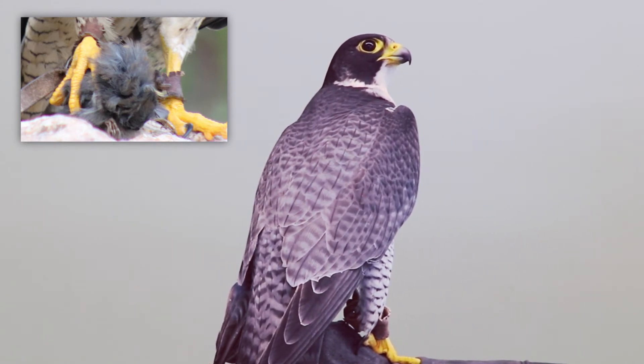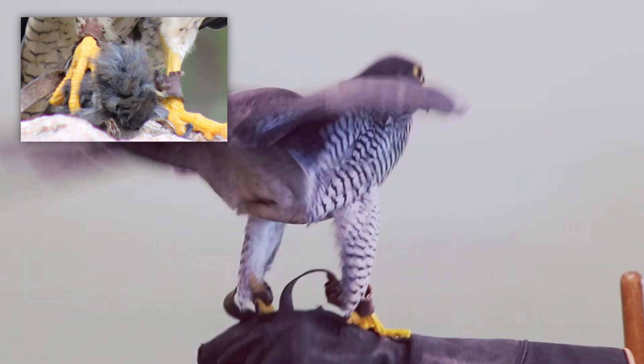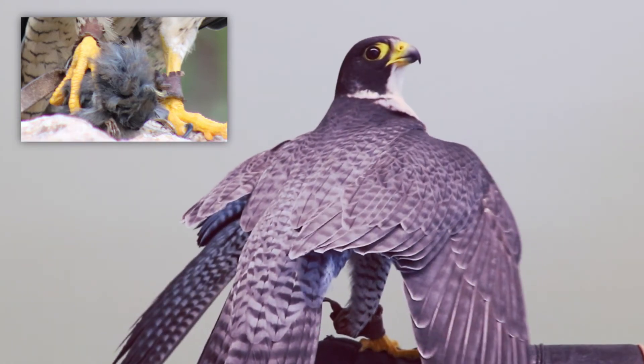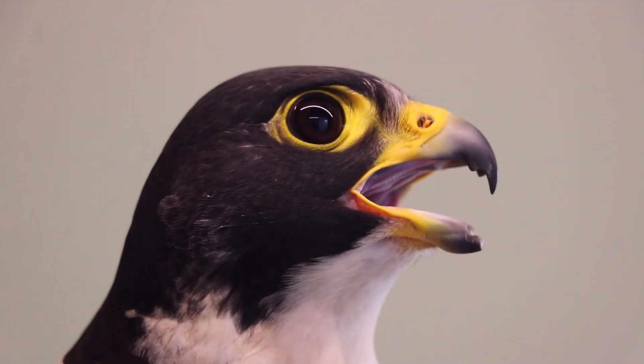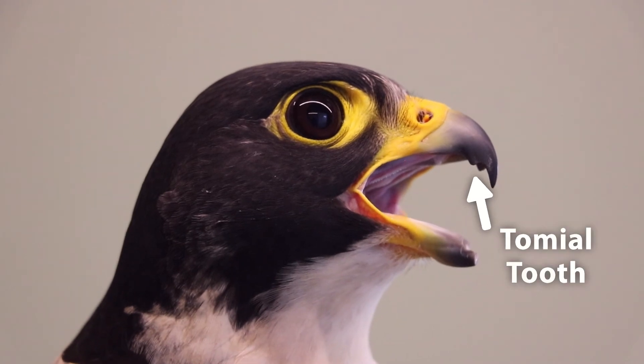That's how they hunt — it's incredible. Once they get close enough to that prey, they fling their feet forward and ball up their foot into a fist, punching that bird right out of the sky. Usually when something gets punched at 200 miles per hour it dies instantly. However, sometimes that animal is still alive, so the peregrine grabs onto that prey as they're falling to the ground. At the bottom, he will take his tomial tooth and sever the spinal cord of that animal so it dies and can't fight back.